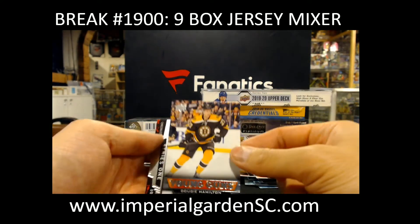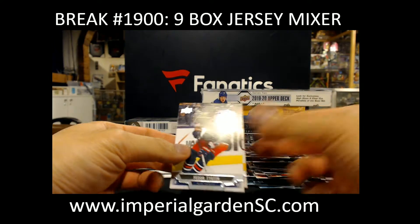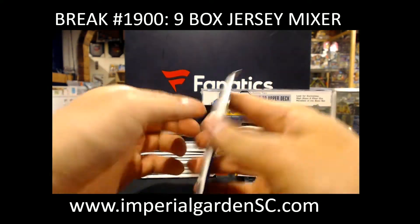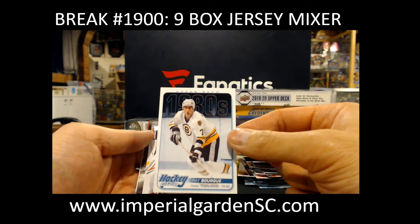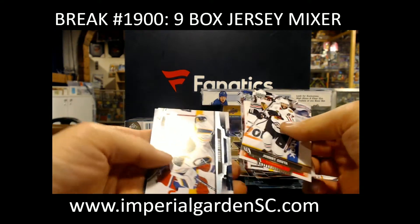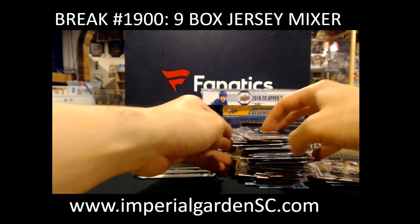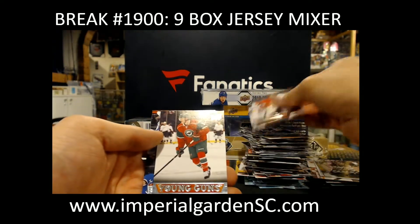Young Guns, Dougie Hamilton for Boston. Canvas, Keith Handel. Upper Deck Heroes, Ruby Bork. MVP, Paul Coffey. Young Guns, Charlie — well. Shiny Stars, Steven Stamkos.